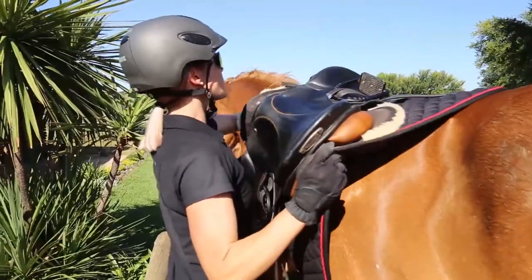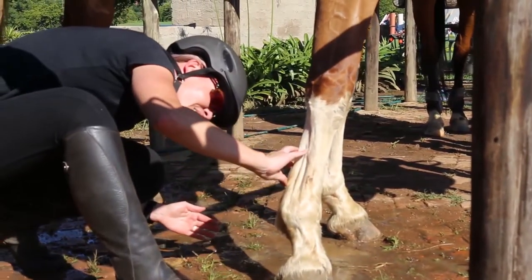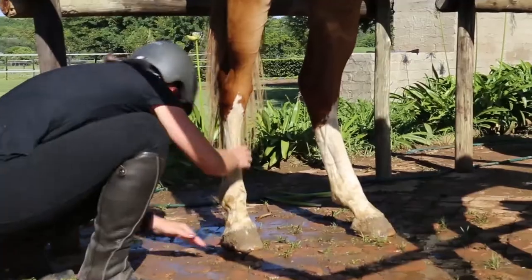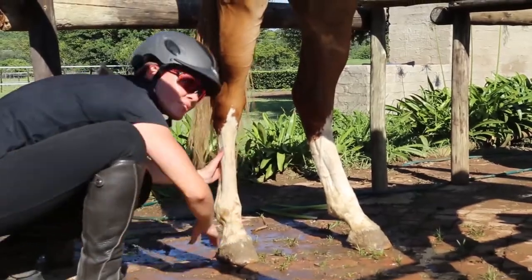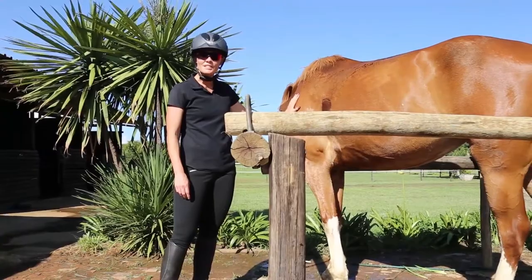All right, so that was a nice relaxing outride. She really enjoyed it. I'm going to look at the legs that I treated and sprayed with the repellent and let's see what we find. Don't see any ticks.